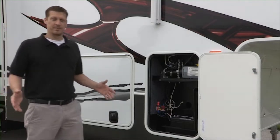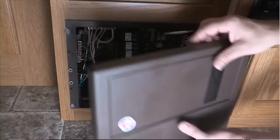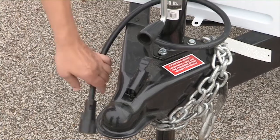Let's start with the 12 volt system. The 12 volt system can be powered in three different ways: the RV battery, the converter — which changes 120 volt AC to 12 volt DC — or by the tow vehicle's 12 volt system.